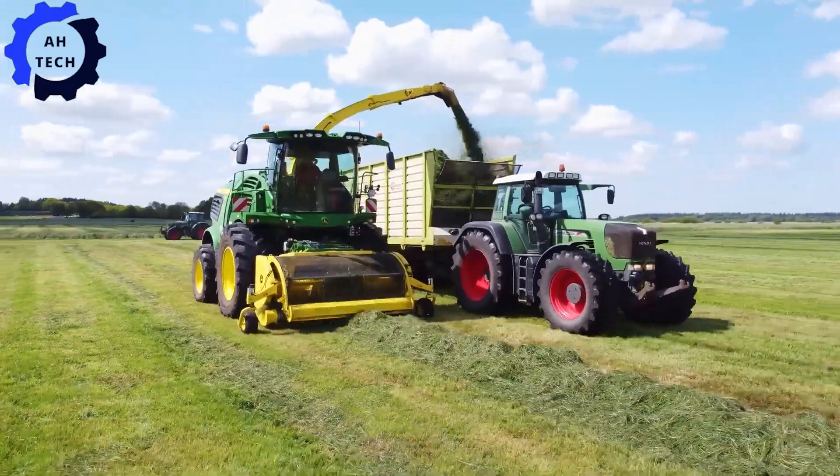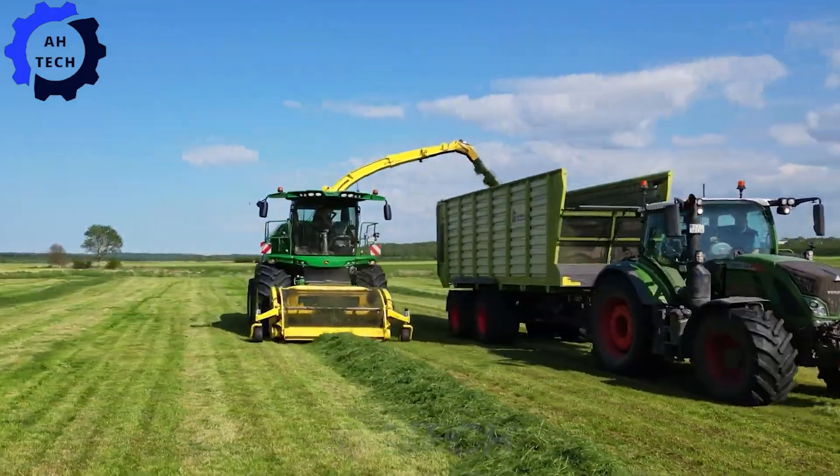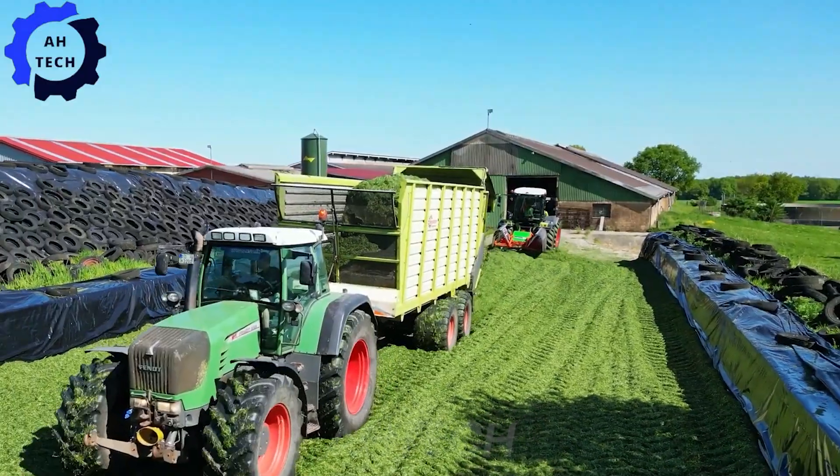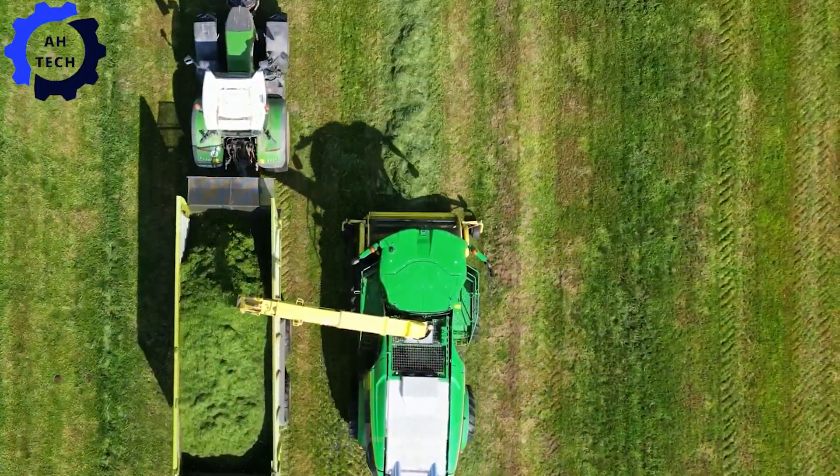A powerful, precise lawn mower designed for first cutting in 2023 in Dithmarschen — this German-made machine guarantees outstanding performance and efficiency, setting new standards in agriculture innovation.